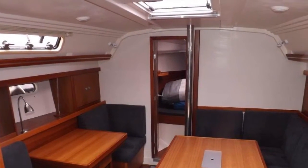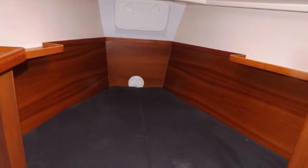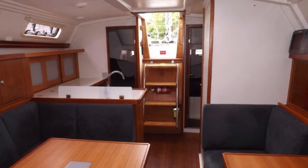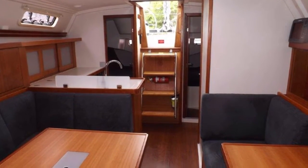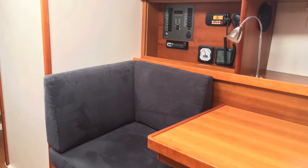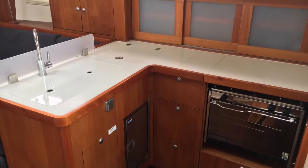Down below, Plan B is a three-cabin option Hunza 375. Here we see the larger forward double cabin. There's a big saloon area to starboard, opposite a dual seating area which can also be utilised as the navigation area. There's a chartplotter on board at the nav station, and the yacht also features autopilot.